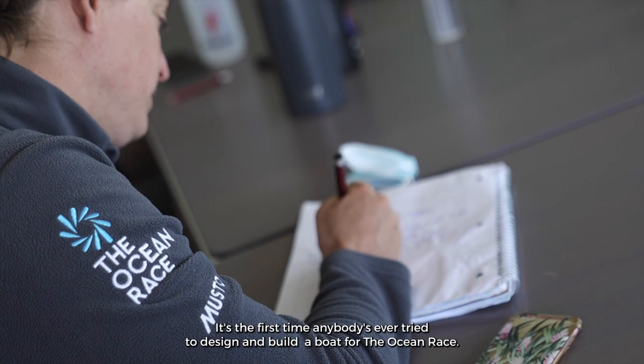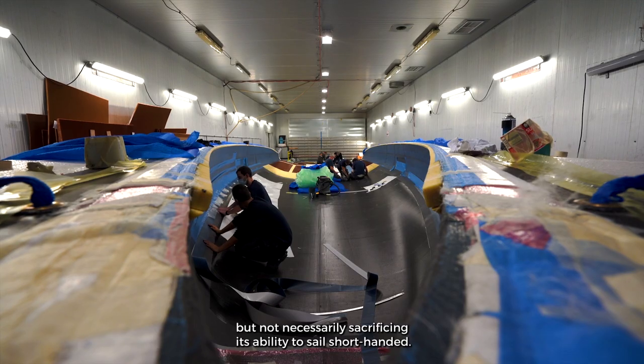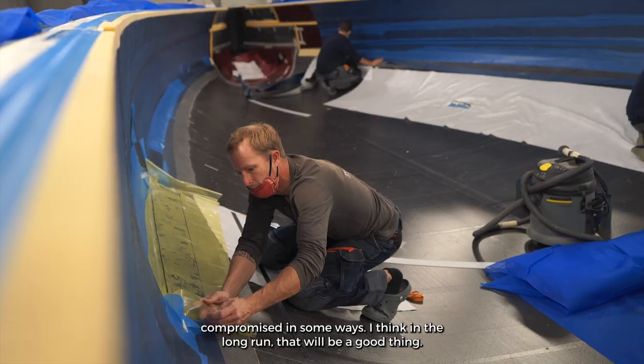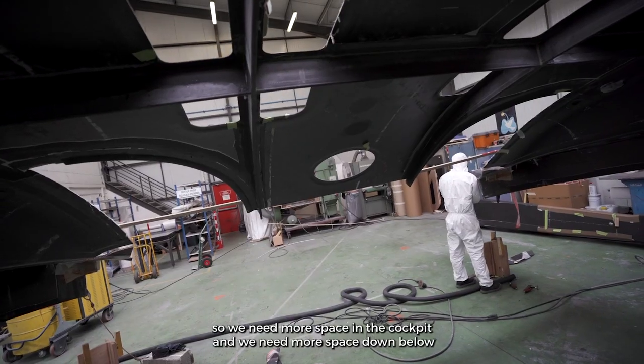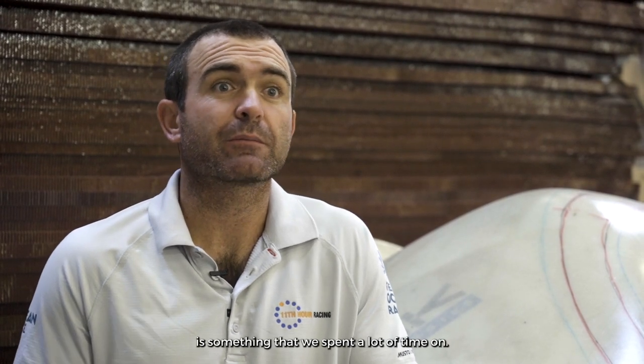It's the first time anybody's ever tried to design and build a boat for the Ocean Race for crewed sailing in the IMOCA class, without necessarily sacrificing its ability to sail shorthanded. The boat will be extremely versatile, compromised in some ways — but I think in the long run that'll be a good thing. We need to fit multiple people on board, so we need more space in the cockpit and more space down below. The rules and ergonomics around the autopilot versus physically steering the boat is something we spent a lot of time on.